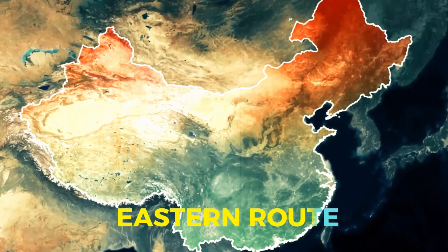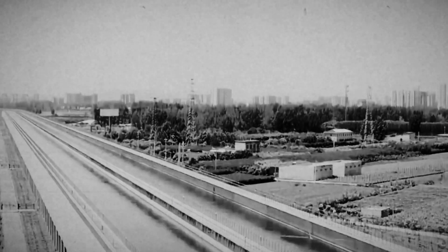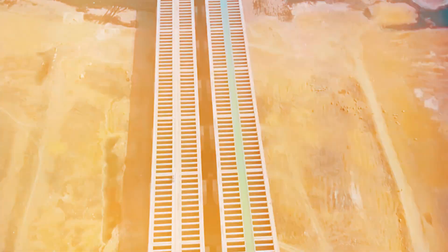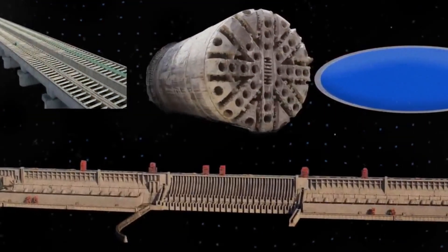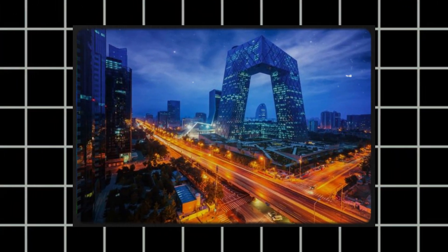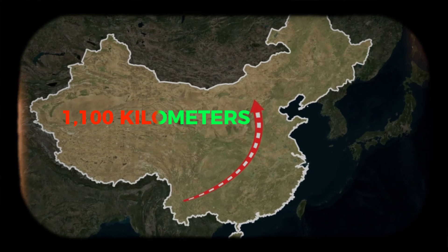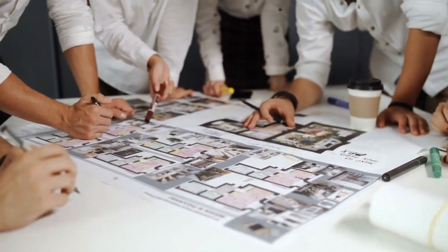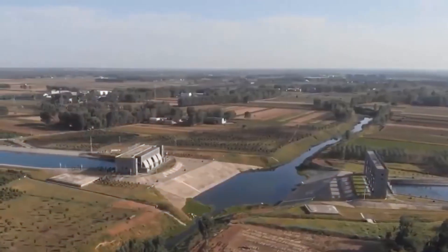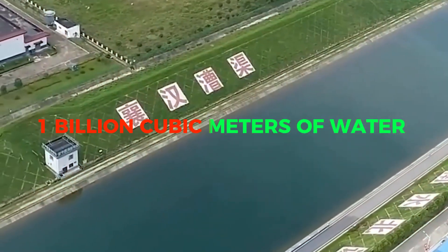The eastern route kicks off near Yangtze City by a big branch of the Yangtze River. A huge old pumping station does the heavy lifting, pumping water from the Yangtze onto the Jinghang Grand Canal — the longest human-made waterway ever. Then the water goes through an underground tunnel to reach the Yellow River, and a bunch of water channels move it to the coastal city of Tianjin, next to the capital Beijing. The whole eastern route is more than 1,100 kilometers long. They started building in 2002, hoping to bring fresh water by 2013, but due to construction delays it took more than four extra years. By 2017, fresh water finally reached Tianjin, bringing about 1 billion cubic meters of water each year.